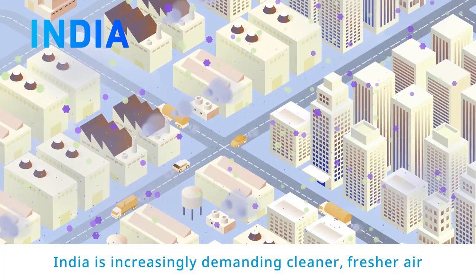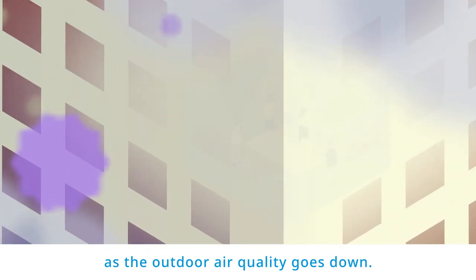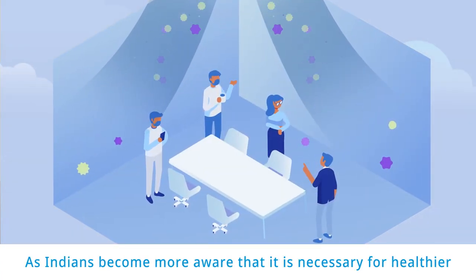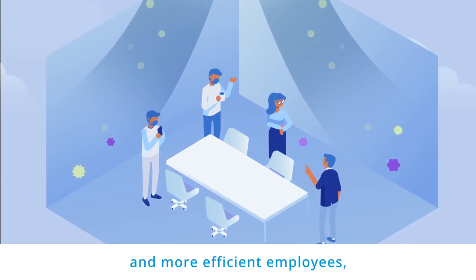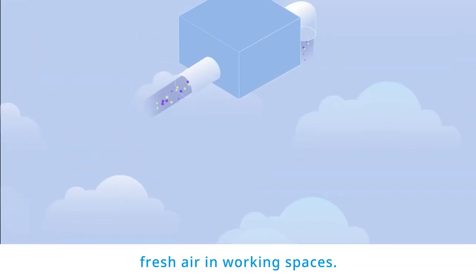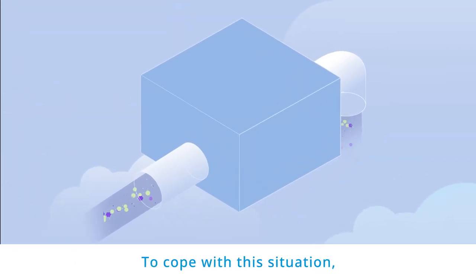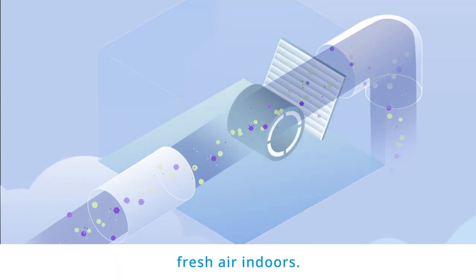India is increasingly demanding cleaner, fresher air as outdoor air quality goes down. As Indians become more aware that it is necessary for healthier and more efficient employees, there is a growing need to introduce filtered, fresh air in working spaces. To cope with this situation, Daikin India designed a product to supply clean, fresh air indoors.